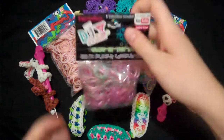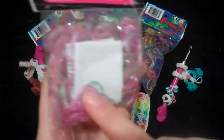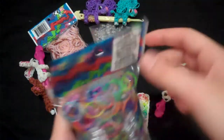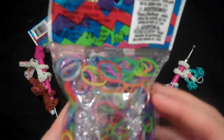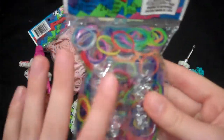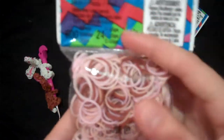You will be getting a 300 pack of DIY glow-in-the-dark bands with some S clips in there — I think there's 12 but I'm not really sure about that. Then you will also be getting Rainbow Loom brand jelly mixed bands — 600 bands and 25 C clips in this one. Then you will also be getting the skin tone packet, also from Rainbow Loom — 600 bands and 25 C clips in there.